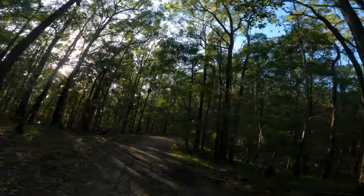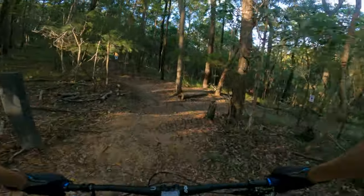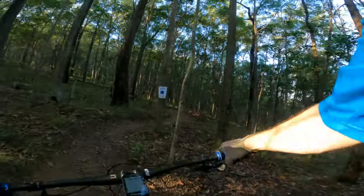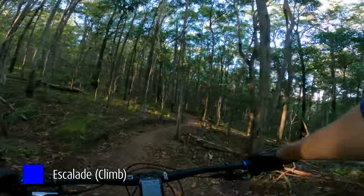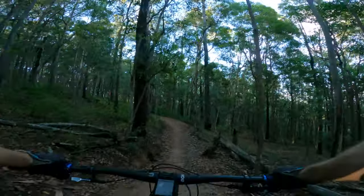Yeah, this is all fresh stuff — I've never seen this before. Should be good. Oh okay, so that goes up and then that one goes down. All right, this will be fun coming down.